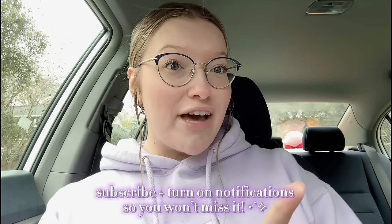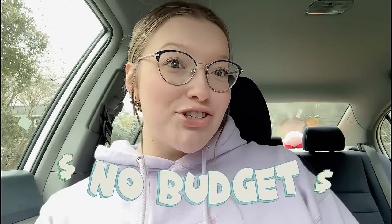Hi everybody, welcome back to my channel. Sephora shop-with-me's are very popular on my channel and I do them all the time. There's one coming up very soon, but I've gotten requests to do an Ulta shop-with-me, which I've always wanted to do. I have to make some videos for the Ulta girlies. This is going to be a no-budget shop-with-me, so I'm just going to pick out whatever I want to try.